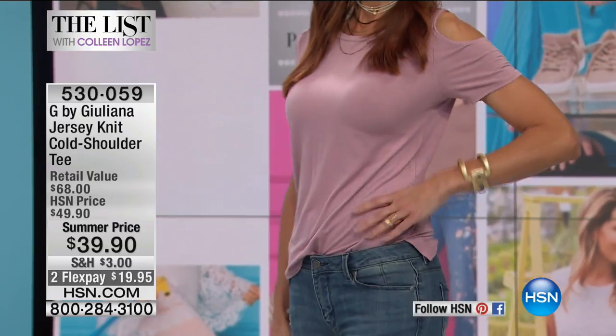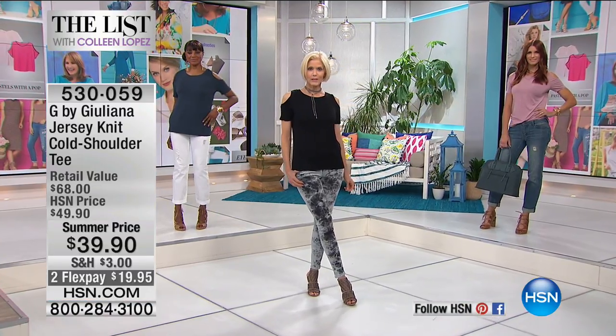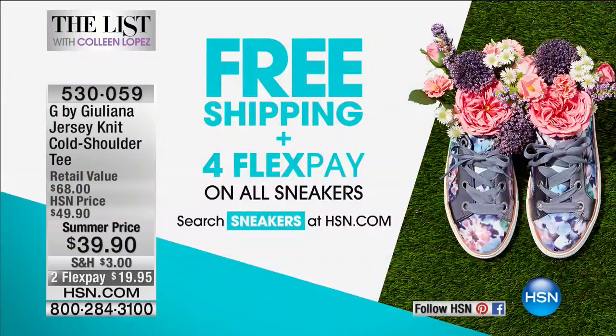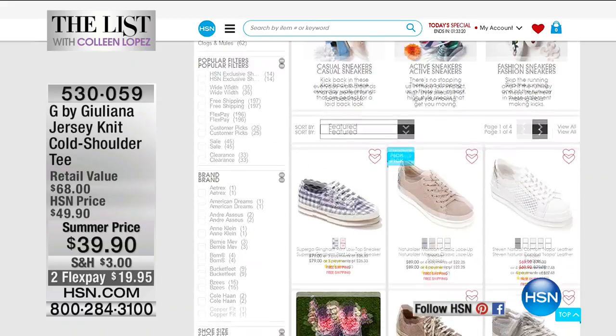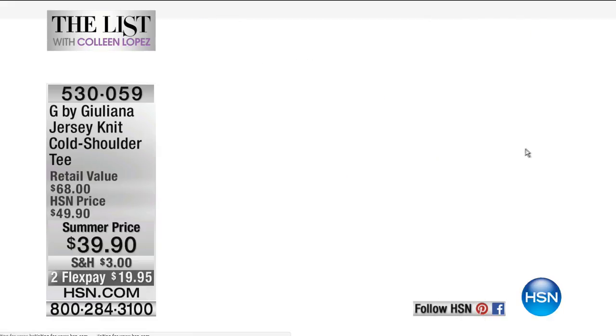Take advantage of the brand new price of $39.90 — summer pricing — and flex pay. Item number is 530059. Come on by HSN.com; we'd love for you to check out our sneaker guide, where you get a sneak peek at all the brands of sneakers we offer. Free shipping and handling with flexible payments on all the sneakers. Check it out at HSN.com.